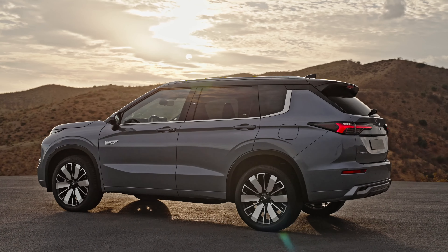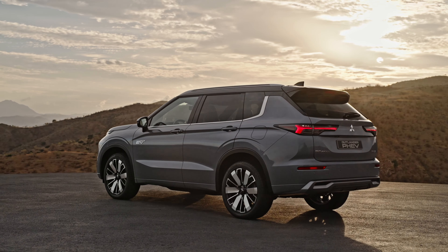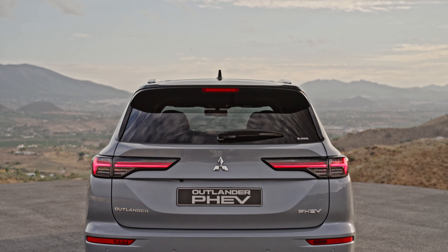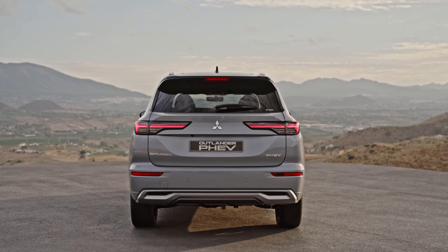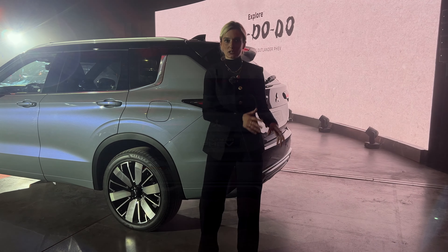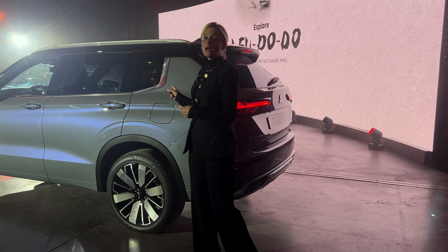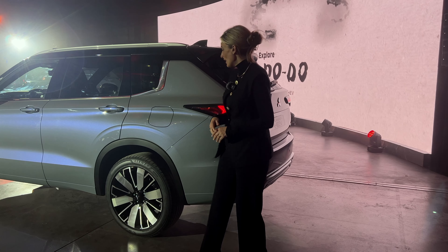Extern aufladen lässt er sich selbstverständlich auch. Das Schöne ist, dass wir drei verschiedene Arten haben, mit dem Fahrzeug unterwegs sein zu können: Er kann entweder selbstständig entscheiden, ob er elektrisch, hybrid oder mit dem Verbrenner fährt. Er kann den Akkustand halten oder sich selbstständig nochmal aufladen.